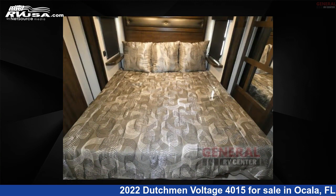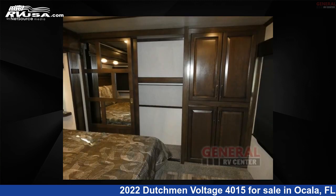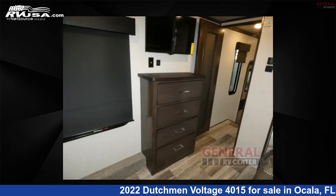The floor plan layout of this toy hauler features bath and a half, front bedroom, kitchen island, loft, and two entry/exit doors.